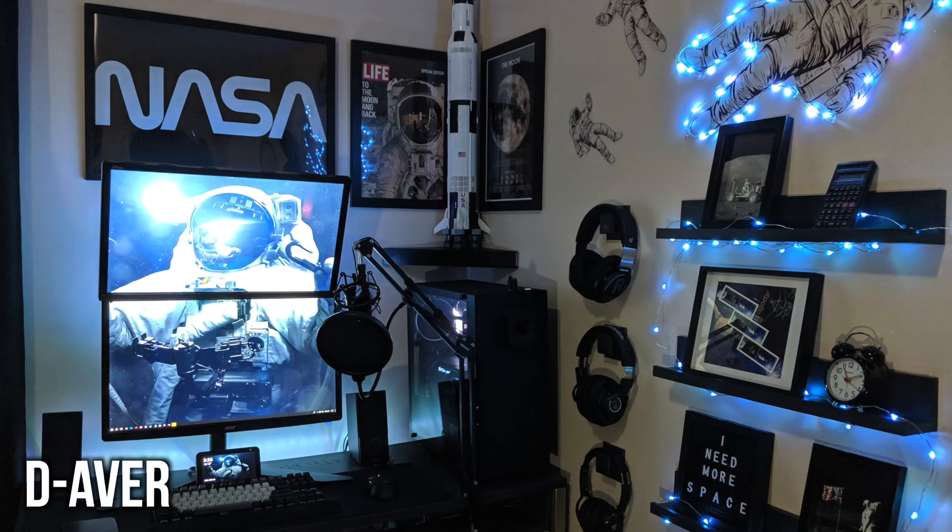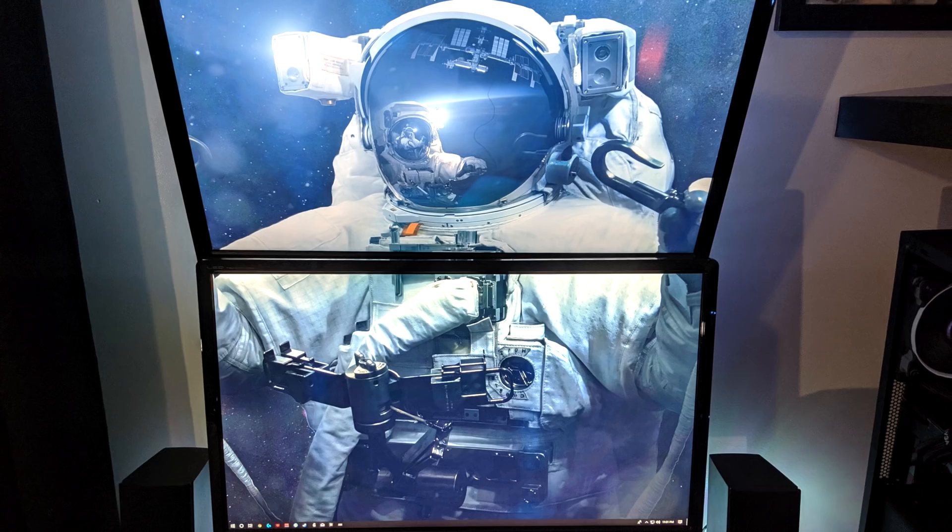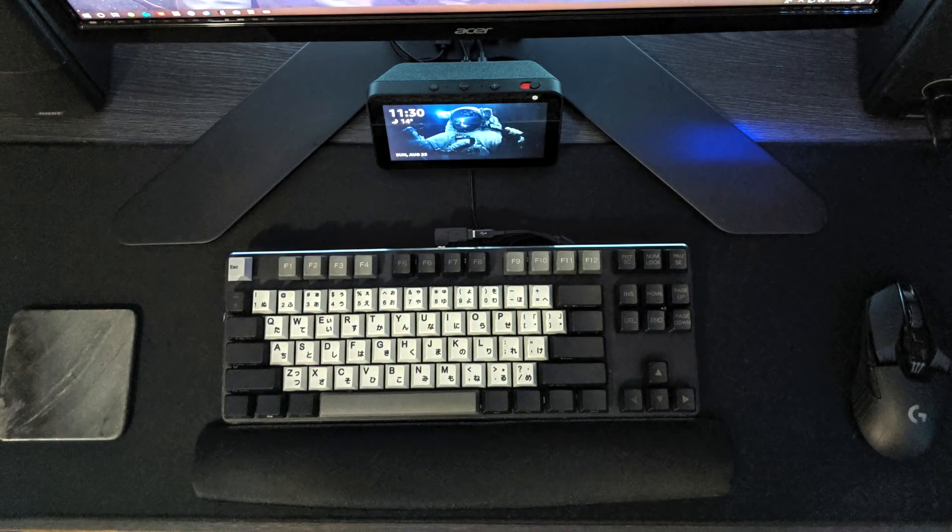Next we have D Aver with a really cool NASA-themed setup — lots of nods to space here. Blue RGB lights, fairy lights also blue, and an astronaut wallpaper. You don't see this kind of theme too often, so points for originality. He's opted for a dual stacked monitor orientation, with his primary on the bottom being a 24-inch from Acer, and the overhead also a 24-inch but from Asus. Points for spanning the wallpaper so it matches and lines up. For peripherals, his keyboard is the GMMK TKL from Glorious, with a custom keycap set and Box Jade switches.